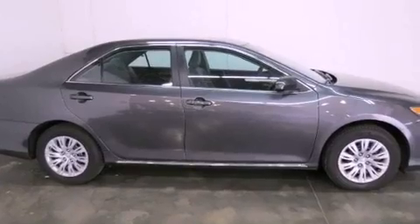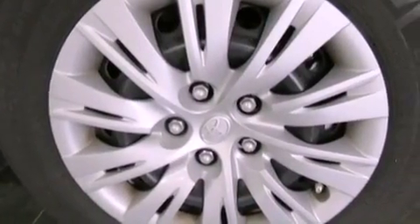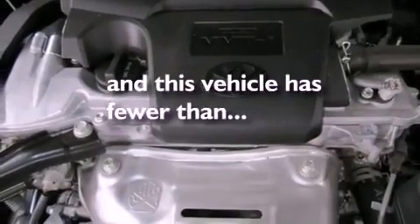Air conditioning, cruise control, full power accessories, a CD player, an engine immobilizer theft deterrent system, traction control, side curtain airbags, rear seat child-proof door locks, and this vehicle has less than 21,000 miles.